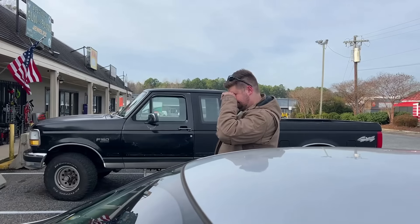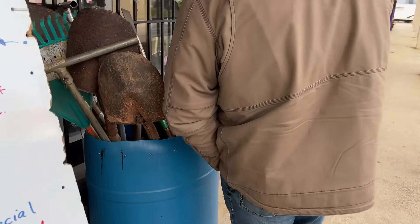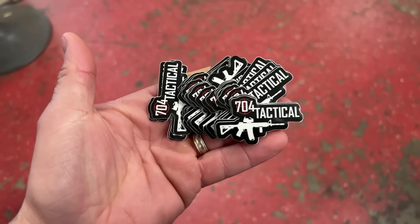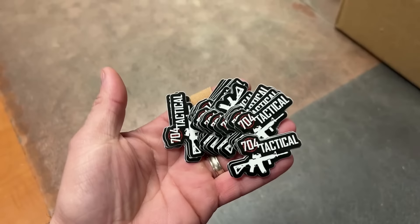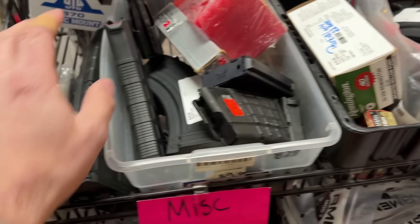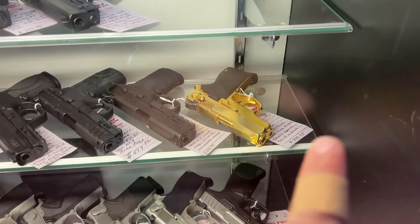We just pulled up to Beltway Gun and Pawn in Matthews, North Carolina. Brett works the night shift keeping our streets safe, so we're starting the $250 challenge here. We're also leaving some 704 Tactical stickers at the shops — if you walk in and ask for one, they'll give you one for free while supplies last. Beltway always has bins of extra goodies, whether it be used ammo or spare parts — pretty cool to dig through.